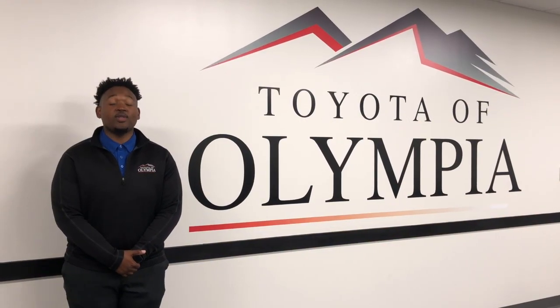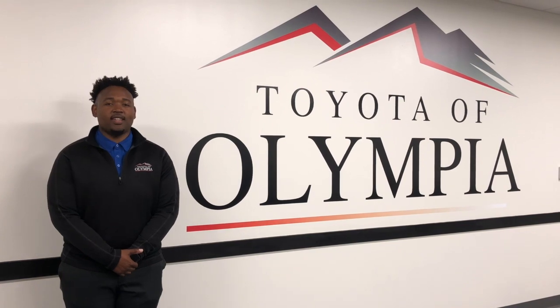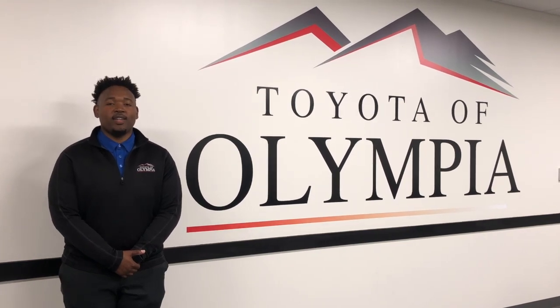Thanks for joining us today as we checked out the 2019 Toyota Corolla Hatchback XSE. Be sure to ask for Creston when you come by, and let's take it for a spin.